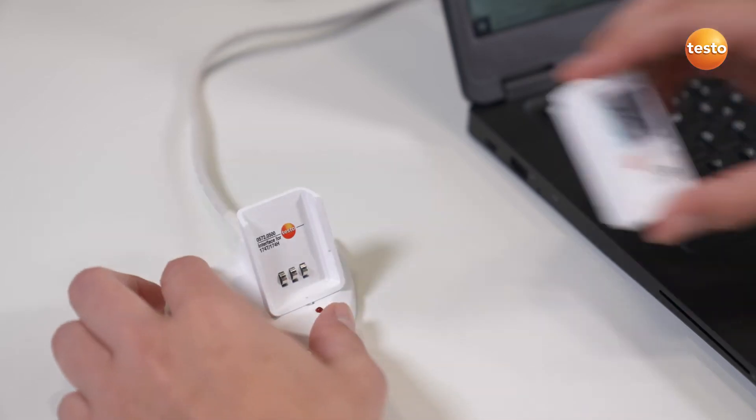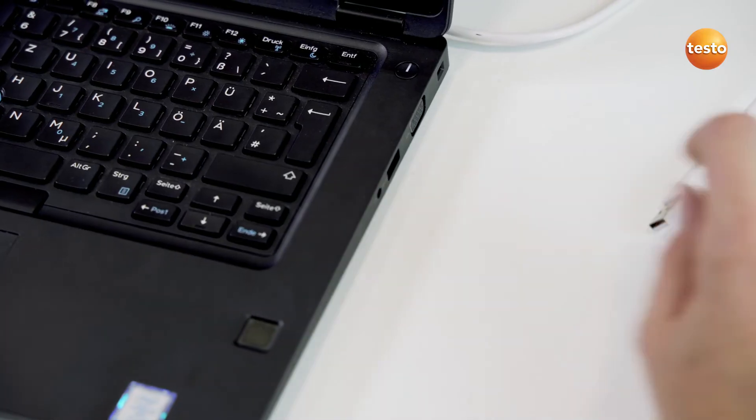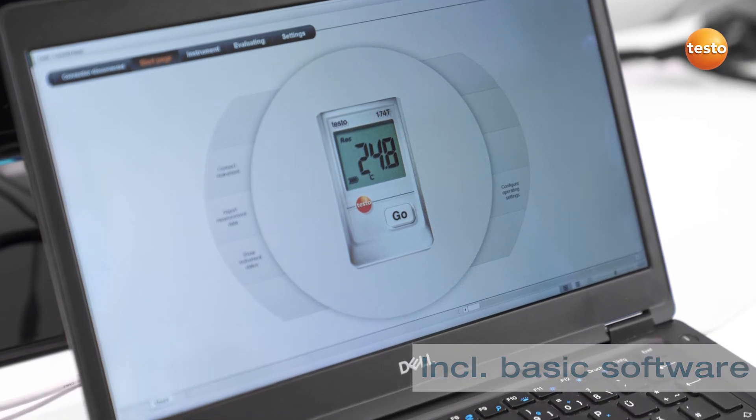After the measurement, you connect the logger's readout station to your PC or laptop. We include suitable software for the analysis in delivery.